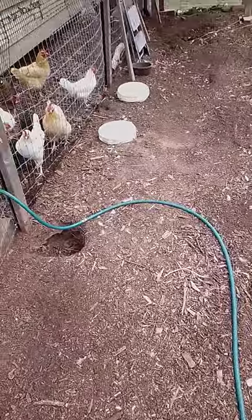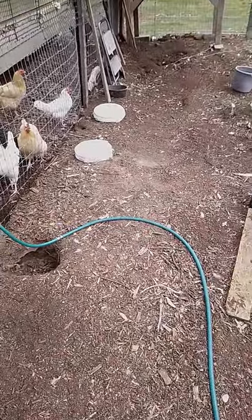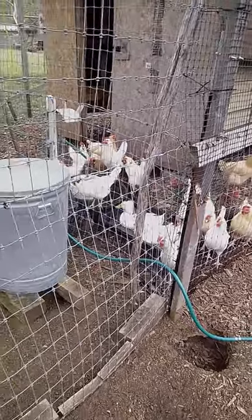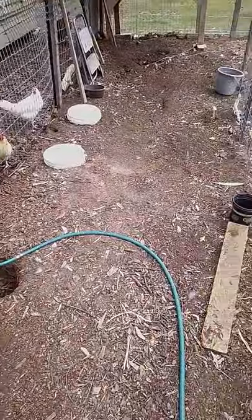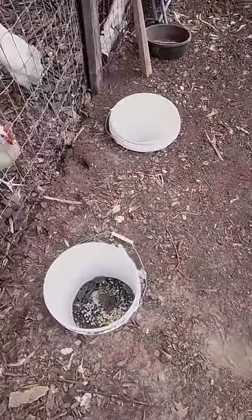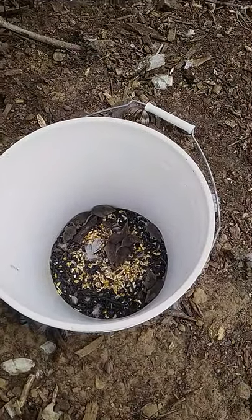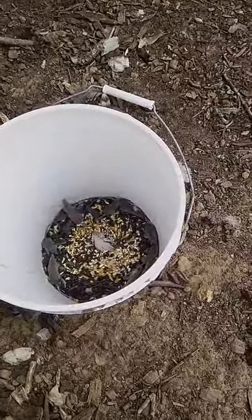We've been having some problems with mice in our chicken coop — you can see the coop there, along with our chickens and ducks. We found a pretty neat little trap, the most successful yet. I didn't feed the chickens much yesterday, and you can see down here I caught 10 little mice — they can't get out.